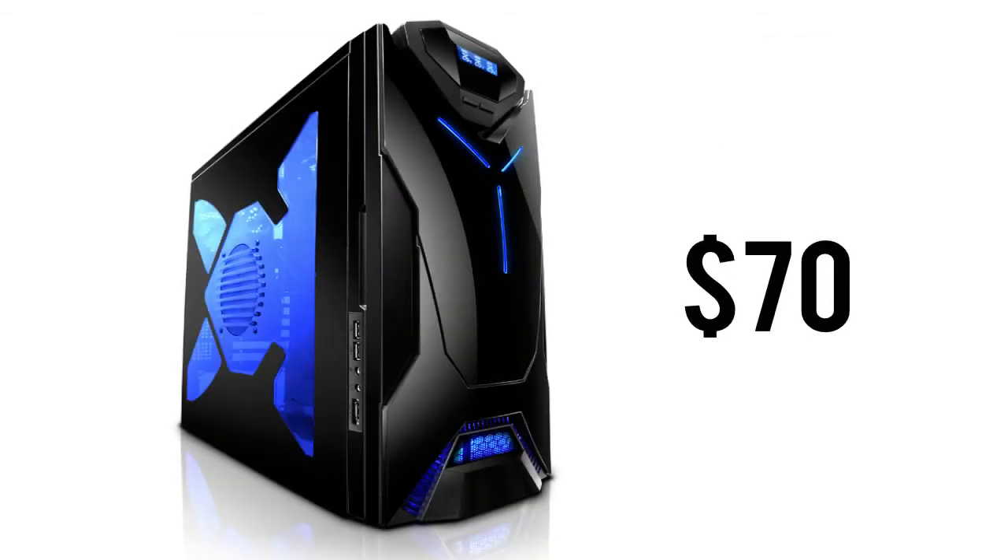Now for the case, we're looking at the mighty NZXT Guardian 921. Not only does this case look amazing, but it also supports many features such as constant temperature monitoring. This is priced at just $70.